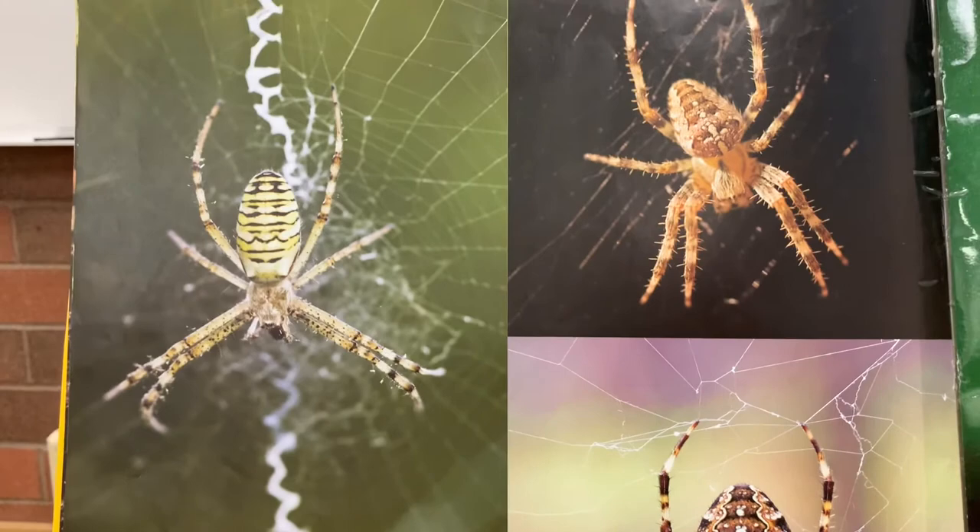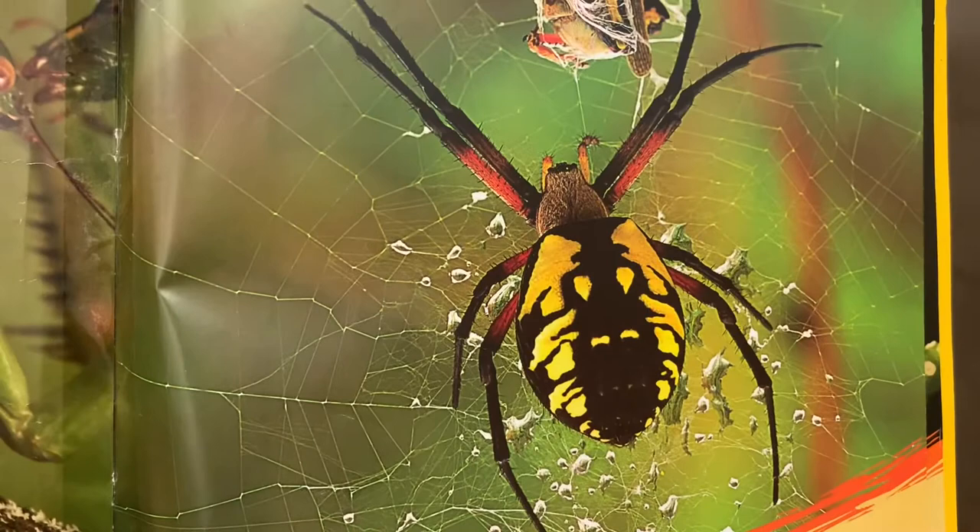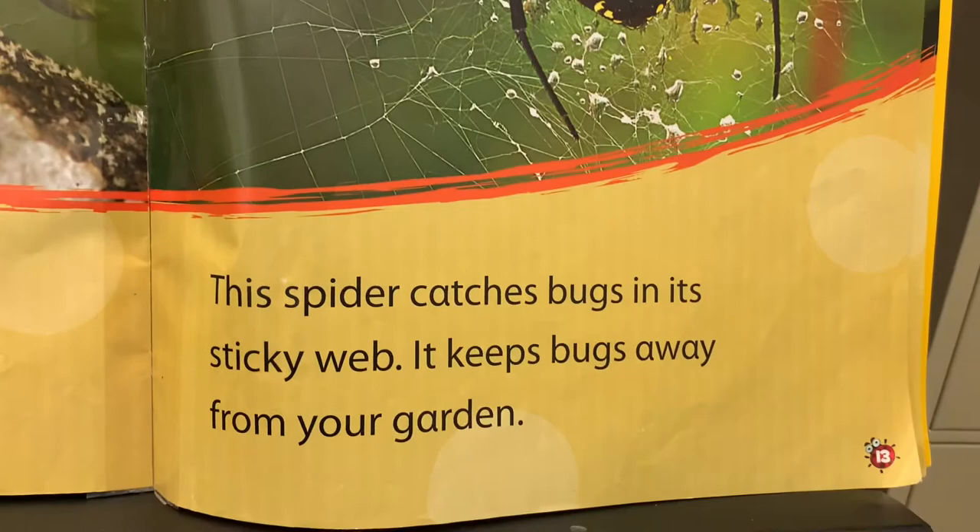There are many different kinds of spiders. Some are big. Some are small. Spiders can help in your garden. This spider catches bugs in its sticky web. It keeps bugs away from your garden.